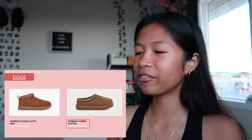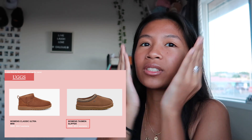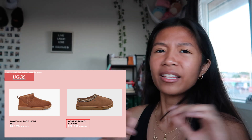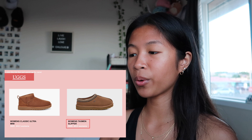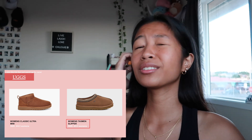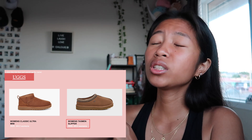Next are Uggs. I really like the Women's Tasman slippers — they were so cute, I tried them on in store and instantly fell in love. I also want the Women's Classic Ultra Mini. My friend Caitlin has a dupe of them and they're basically the same thing. They're really cute — it's a little too hot for where we live, but I really want them.